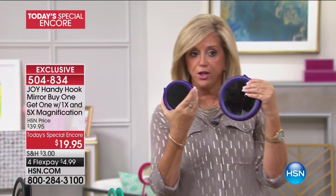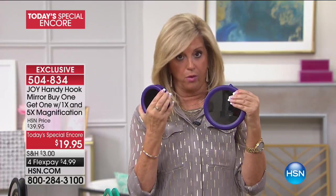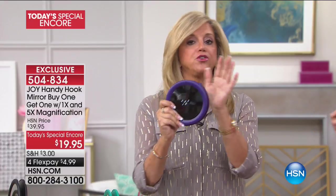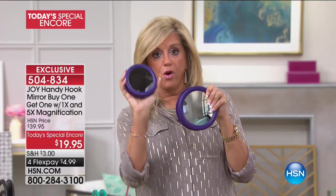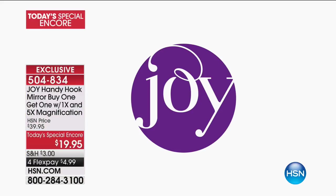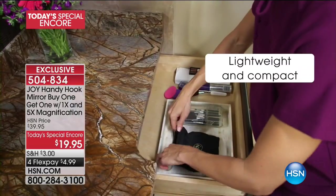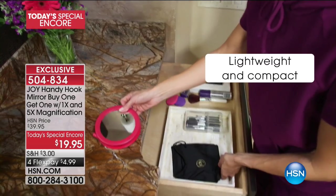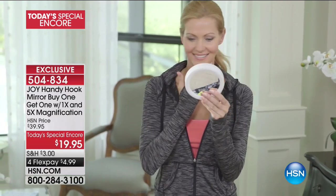Regular magnification on one side and five times magnification on the other. The pouch — which you can also use for your jewelry, by the way — is included because you're going to travel with these. They weigh 0.6 pounds and 0.4 pounds. The handy hook mirror is famous, and this is the new version with the gorgeous silicone coil. You can hook it on your window curtain and put makeup on in the sunlight, in the daylight. You're getting your choice of colors and not one but two mirrors.